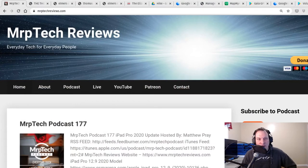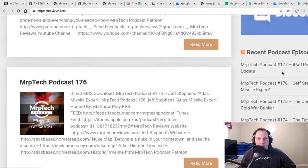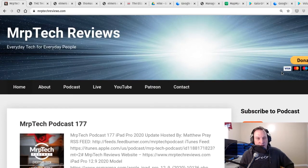If you go to my website mrptechreviews.com and scroll down, you'll see recent episodes. Just a few episodes ago, episode 175, I was researching an old story I had heard about a cold war bunker in my area. I wanted to track down if it existed, if it was real, or just local lore. I had no idea where to start, so I branched out in every way I could think of. It's not going to be a super high-tech story, but I thought I'd update listeners since some people seem pretty interested.